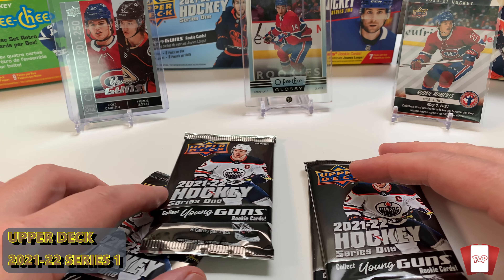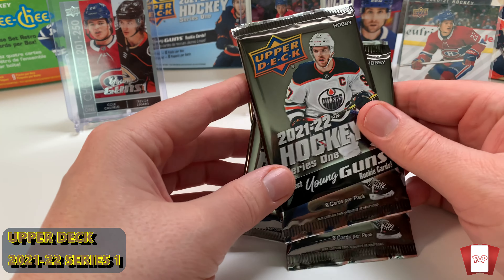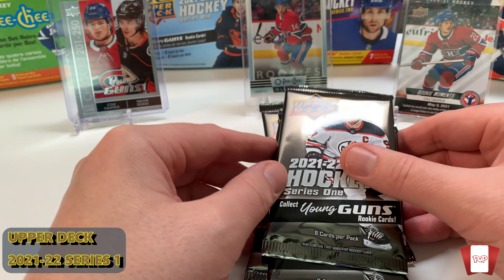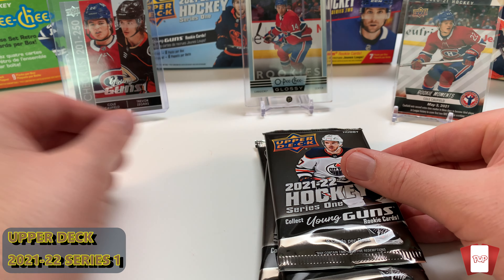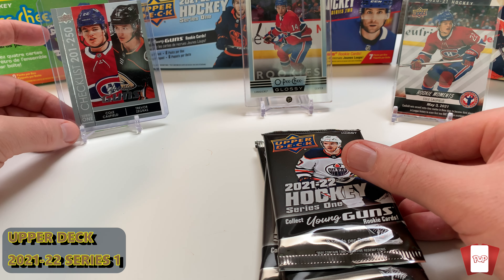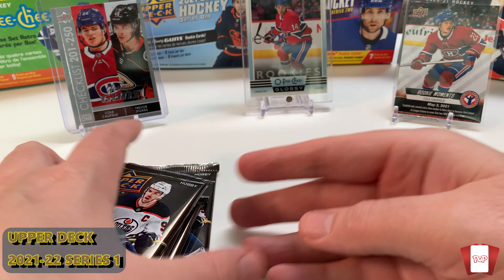Welcome to the pack opening. I've got four packs of hobby 2021-22 Series One Young Guns. I'm still on the search for Cole Caulfield and Zegras — I got the checklist, but I would be happy to get the Young Guns. As always, we're opening these packs up and we'll take a look at them.